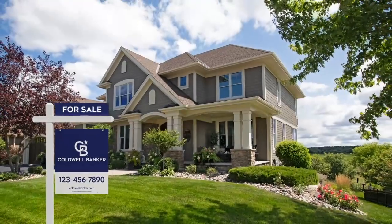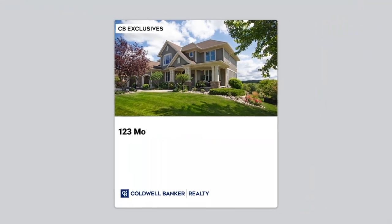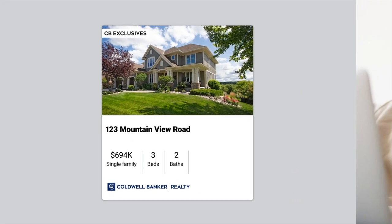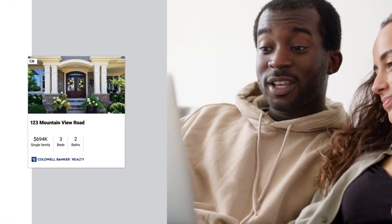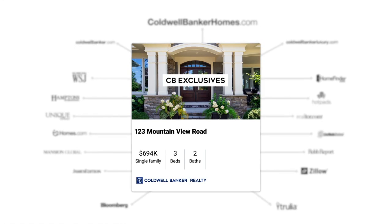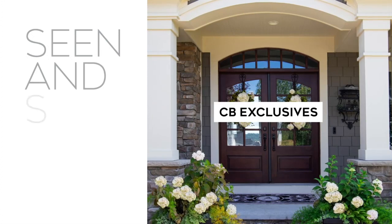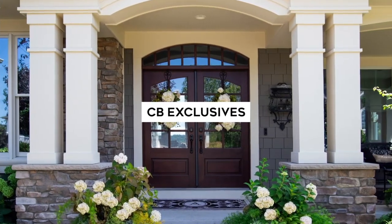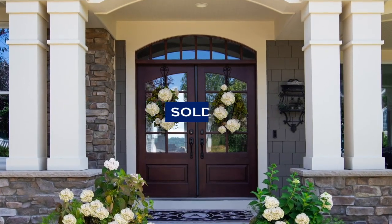Get your property sold even before the for sale sign goes up. With CB Exclusives, a Coldwell Banker agent can market your home to our powerful network of over 50,000 agents who can share it with their buyers before it hits the market on online real estate sites. While your Coldwell Banker agent will promote your home on hundreds of websites, CB Exclusives offers an exciting opportunity to create early and immediate demand for your home, so it's seen and sold. If you think online sites like Zillow and Redfin are the fastest way to sell your home, think again. Start out smart with CB Exclusives and go straight to sold. Visit coldwellbankerhomes.com or contact a Coldwell Banker agent today and ask about CB Exclusives.